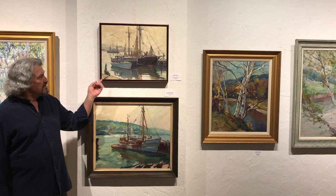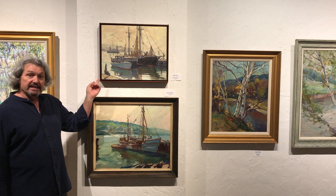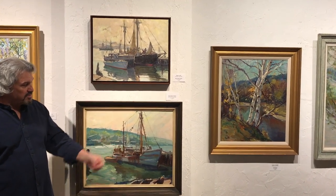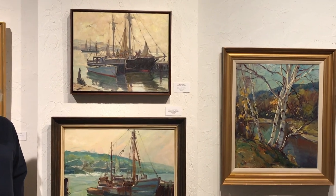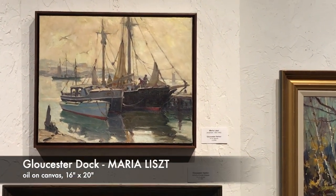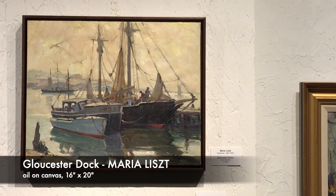And this is one of his better students, Maria List, who was a painter. I believe these are both paintings of the same subject at that same dock. Like I said, I've been collecting paintings for many, many years, and I finally brought these paintings out for sale.